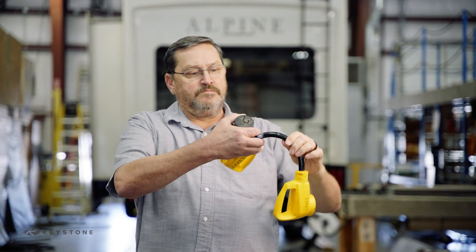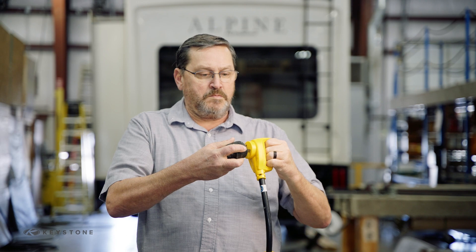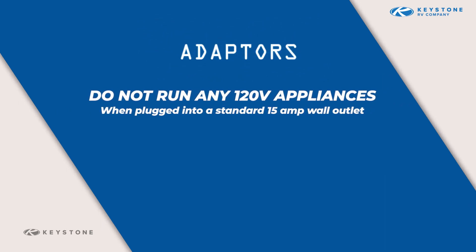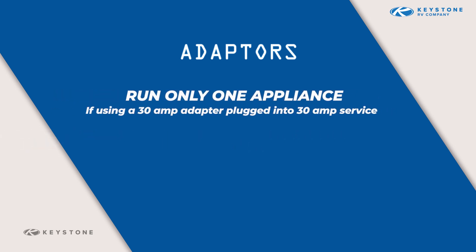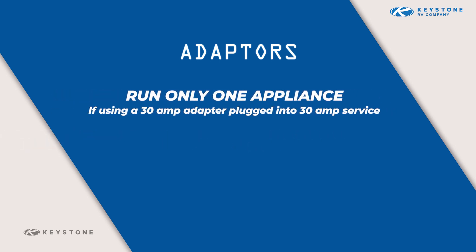Adapters are available to allow you to plug your 30 amp cord into a standard wall receptacle, which is not GFCI protected. Adapters are also available to allow you to plug your 50 amp cord into 30 amp service or a standard wall receptacle, which is not GFCI protected. When plugged into a standard 15 amp wall outlet, do not run any 120-volt appliances. The adapter is only intended to run the converter to supply 12-volt power for interior lights and to charge the battery. If you are using a 30 amp adapter and are plugged into 30 amp service, you can run one appliance at a time.